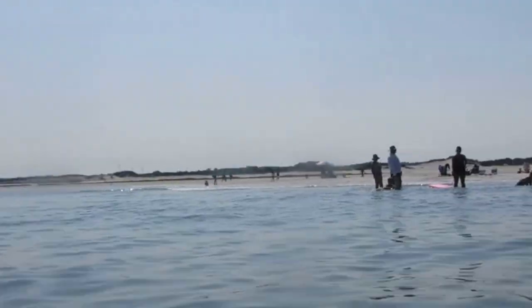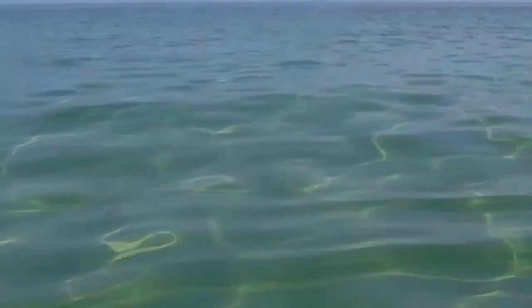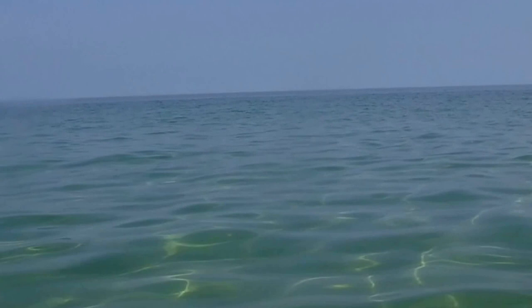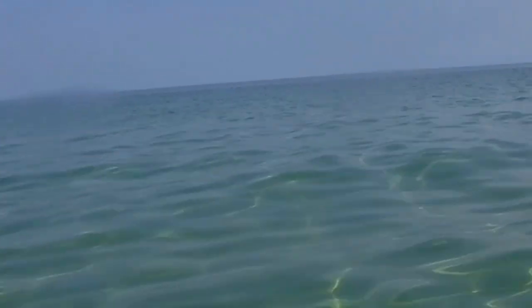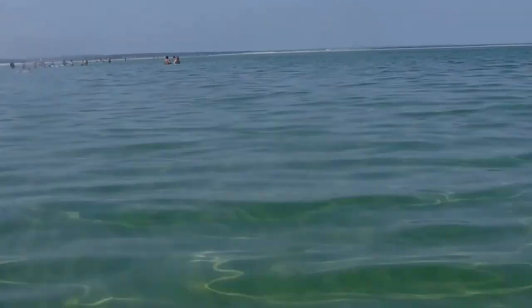You can see a lot of people right here. That's the beginning of the sandbar right there - the very beginning - and it goes all the way out. The water is really, really calm, there are no waves. People have boogie boards but it's more like a float out here.